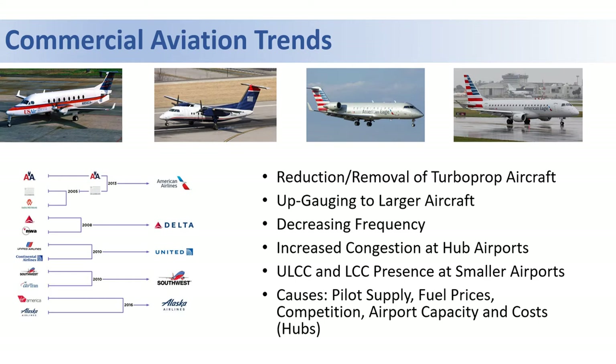In addition, we've seen airport hubs consolidate as well, which has led to increased congestion at other airports. Of significance to Hyannis has been the reduction and removal of turboprop aircraft, which were popular in the past due to the short runway length at the airport. Much of these aircraft across various airline fleets have been removed from service entirely.